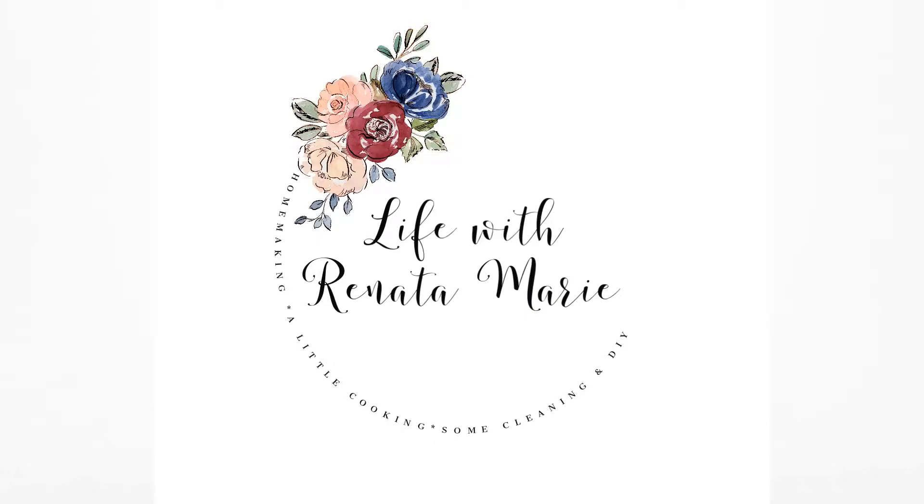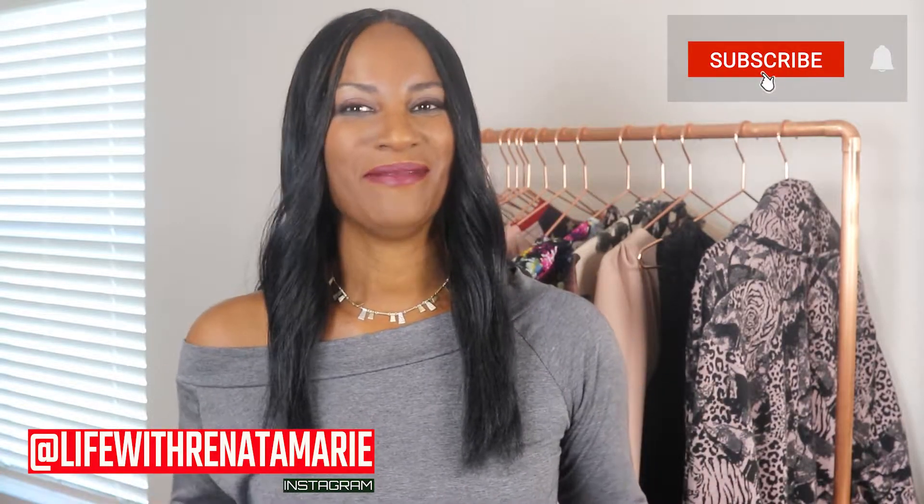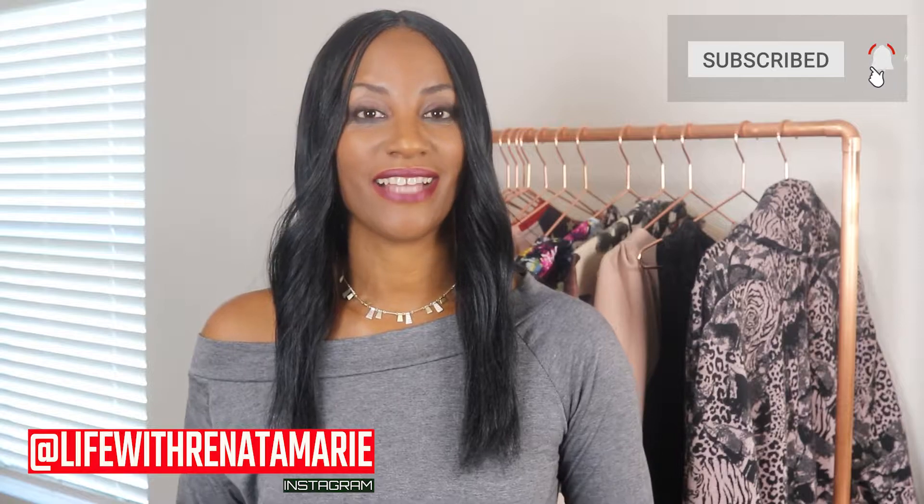Thank you for joining us. Hi everyone, welcome back to my channel. My name is Renata and in today's video I'm going to be taking you on a tour with me through HomeGoods. Yes, HomeGoods.